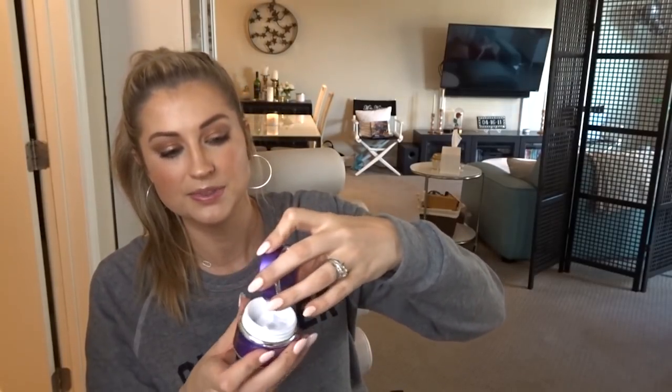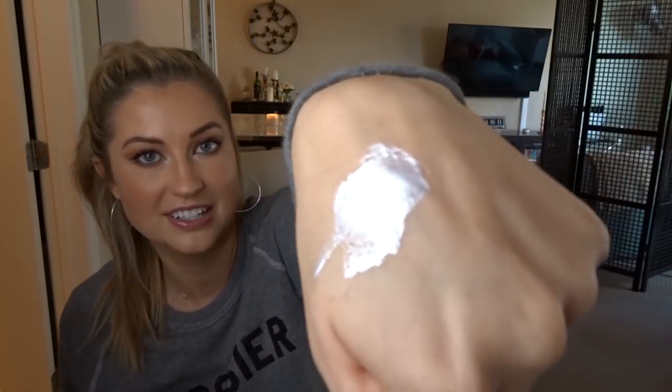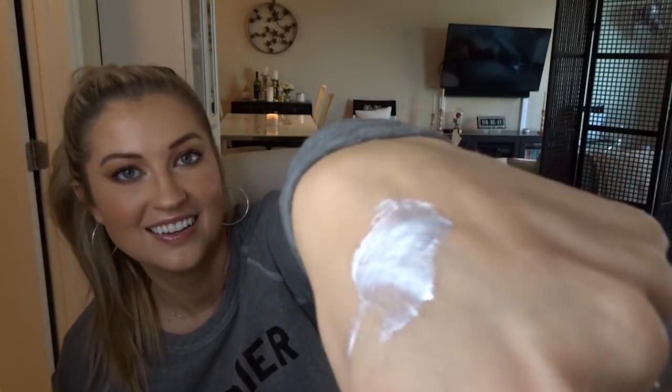From Glam Glow, this one is their Firming Treatment Gravity Mud. It's a silvery pearlescent mask — also a peel that comes off in a sheet. Until then you look like the tin man walking around, it's very metallic. I think beauty should be fun. If you dread putting on your mask because it doesn't smell good or feel good or it's not fun, you're never going to do it. When it's fun and pretty, you're going to do it — that's the best.